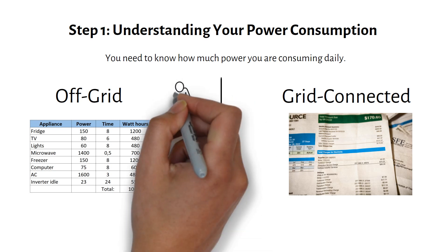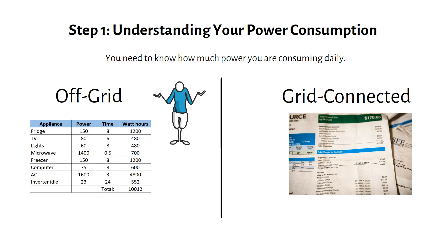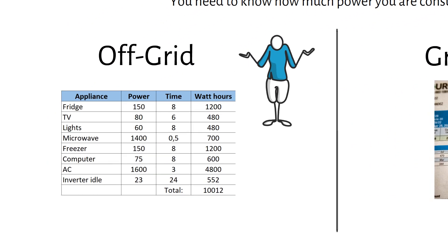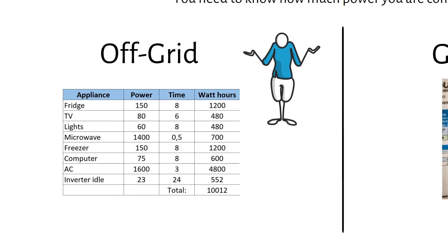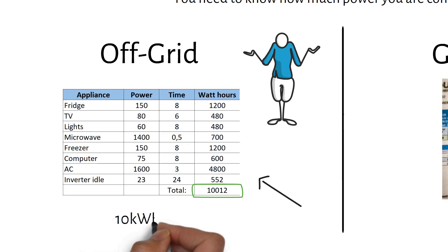Let's take John as an example. John lives off the grid, so he doesn't get a monthly bill. Instead, he lists all his appliances and how much energy he consumes in a spreadsheet, just like this one. By noting the power of each device and how many hours per day it runs, he can calculate his total daily watt hour usage. We can see that John has a daily consumption of 10 kilowatt hours.